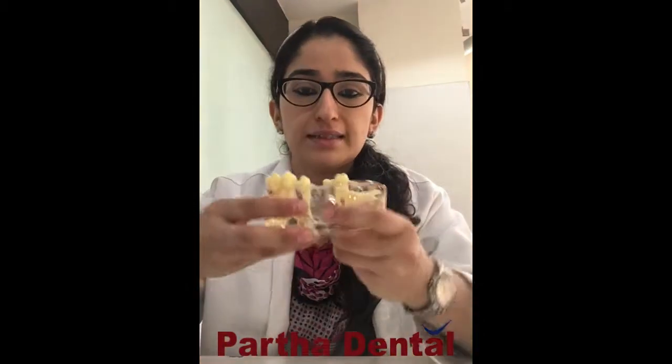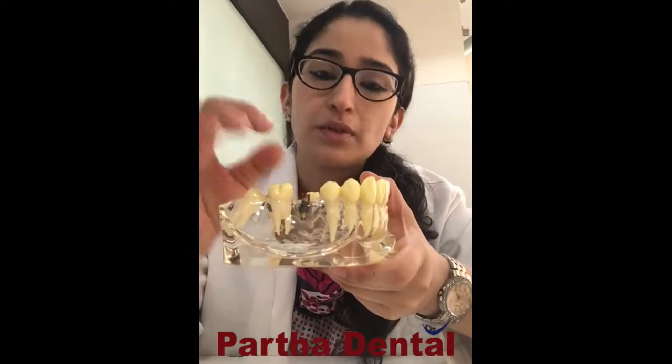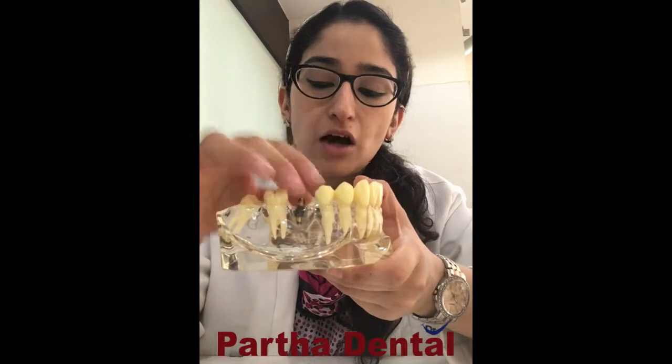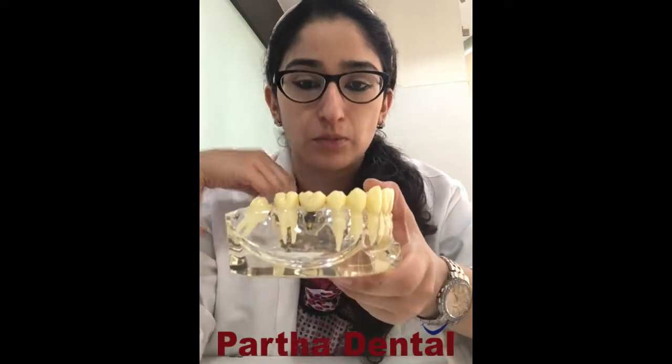So just look at this. If you have a missing tooth in your mouth, what we can do is we can place something which is known as a dental implant. A dental implant is nothing but a titanium screw — it's a biocompatibly made screw which is placed in the missing tooth area. And a crown or a tooth is given on it immediately, or maybe in a day's time, here at Partha Dental, Belundur.